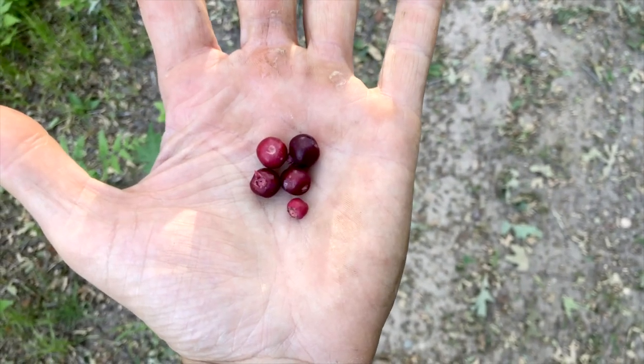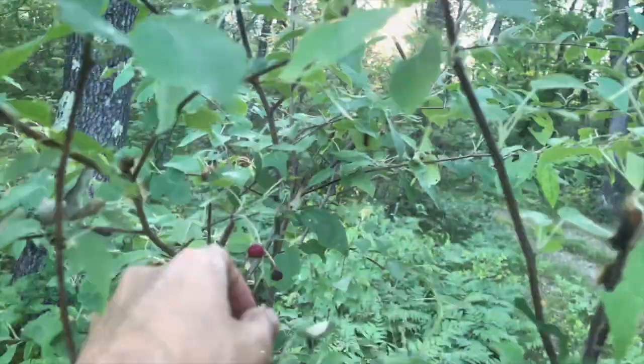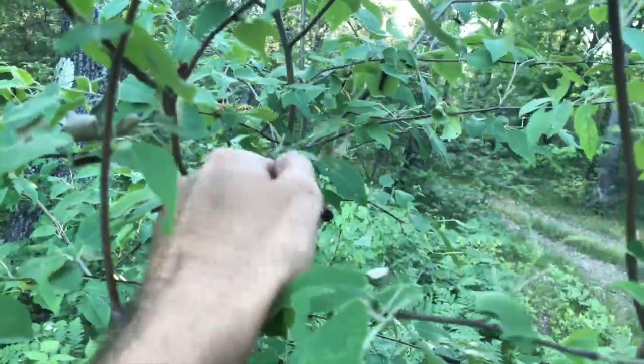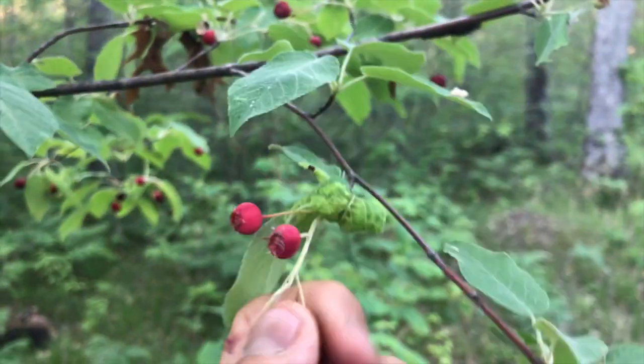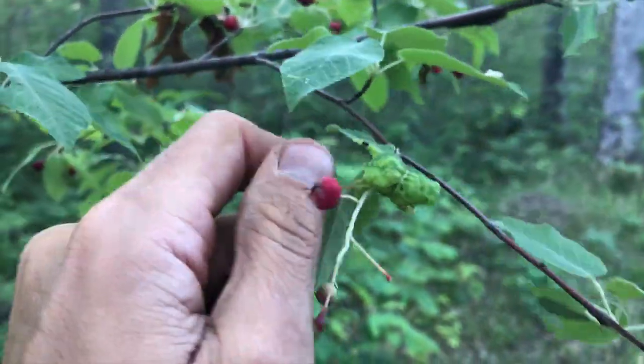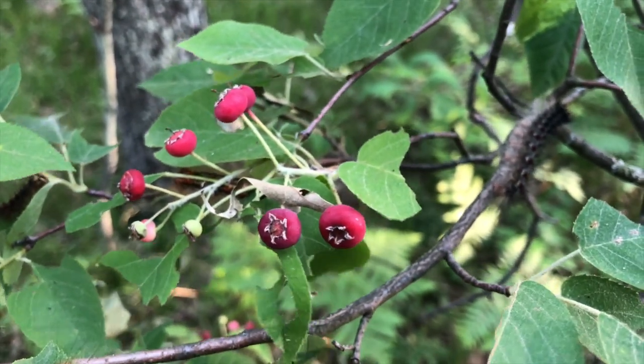For me it's just a treat to be able to eat a few of them off the trees or bushes that I have. But if you have one of the commercial varieties and it's growing well, after about four years you can expect to get anywhere between five to eight pounds of fruit off your Juneberry tree.